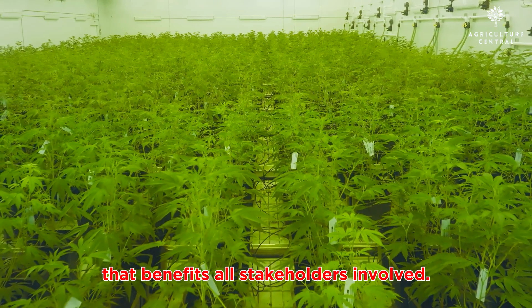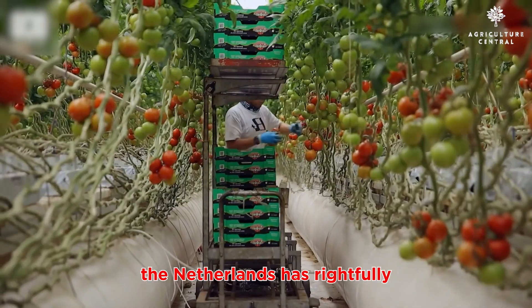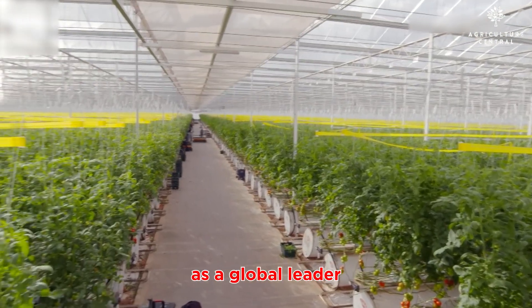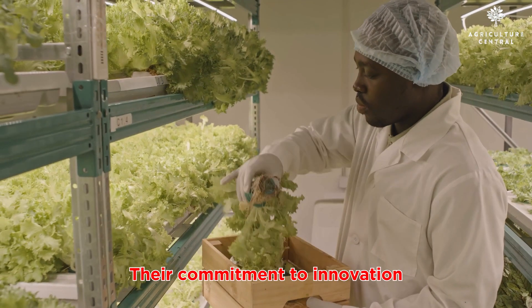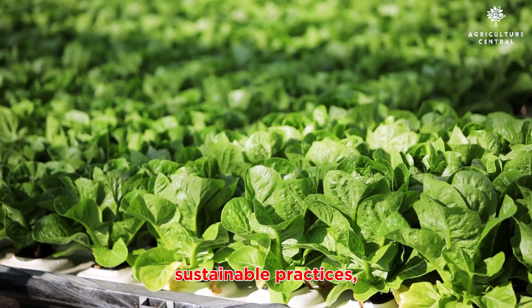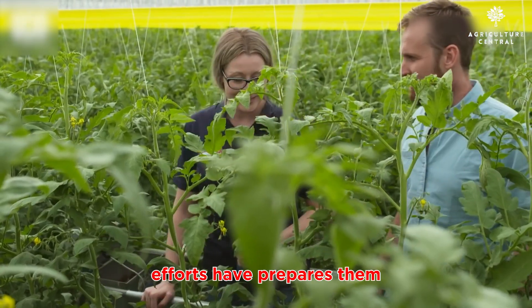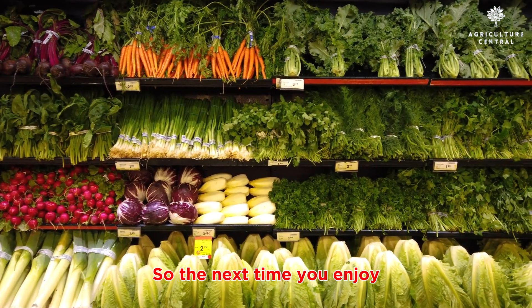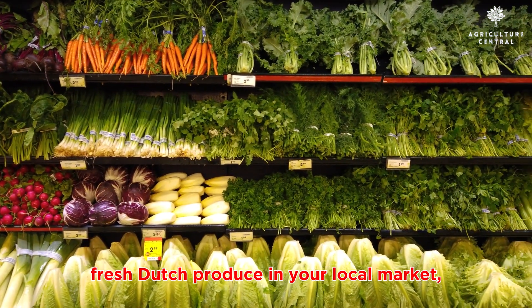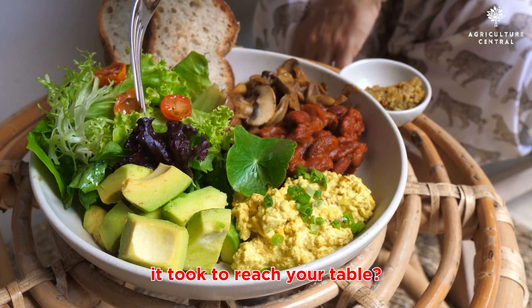In conclusion, the Netherlands has rightfully earned its reputation as a global leader in agricultural exports. Their commitment to innovation, sustainable practices, excellent infrastructure, and collaborative efforts have propelled them to the forefront of the industry. So the next time you enjoy fresh Dutch produce in your local market, remember the remarkable journey it took to reach your table.